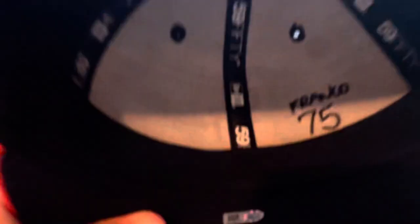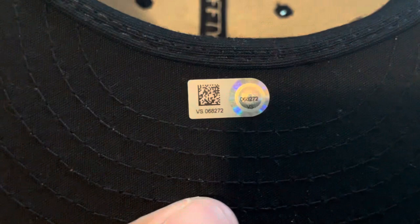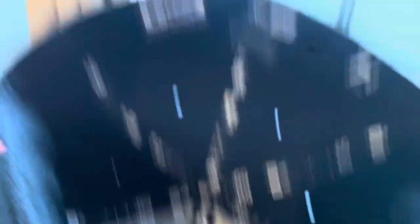The back is pretty much the same as retail, but depending on the country it might fit or feel different. On the inside you have 'Franco 75' — he was number 75. And here's the hologram: VS068272. If you look that up it will say it's a game-used hat by Enderson Franco on September 27th, 2019 against the Dodgers.